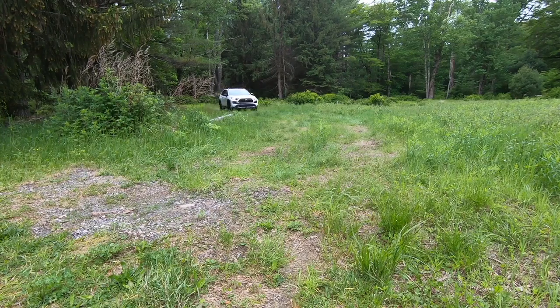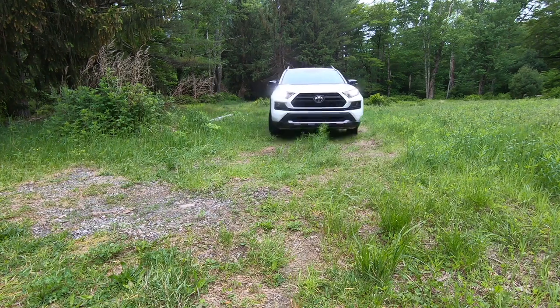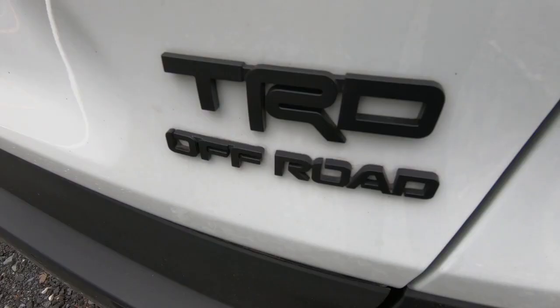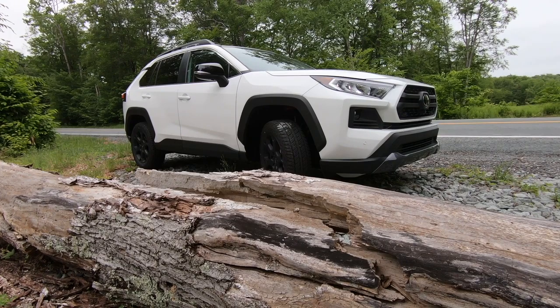The Toyota RAV4 may not be the best-selling off-road SUV, but the best-selling SUV is now available in a model designed to go off-road. The Toyota RAV4 is the most popular vehicle in America that's not a pickup, and this new TRD Off-Road version was designed to make it a little more rugged like a pickup.